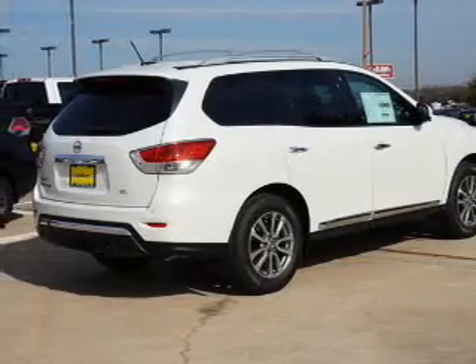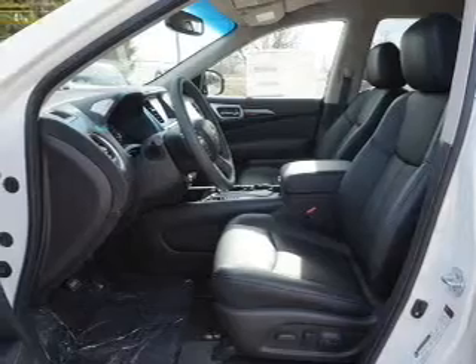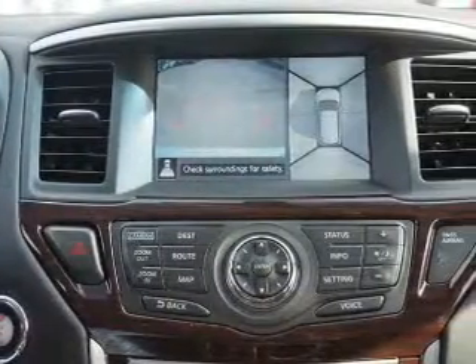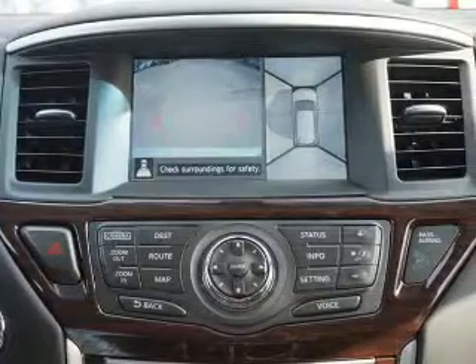The features include blind spot sensors, front tow hooks, auto-dimming mirrors, a spoiler, an alarm system, roof rails, keyless entry, power lift gate, independent suspension, and brake assist.